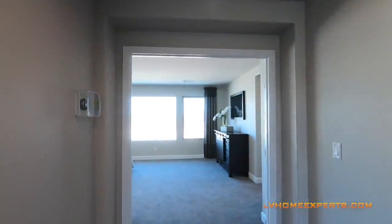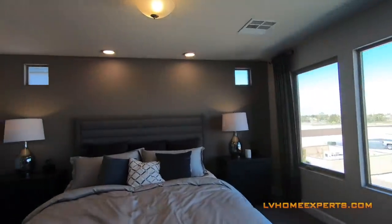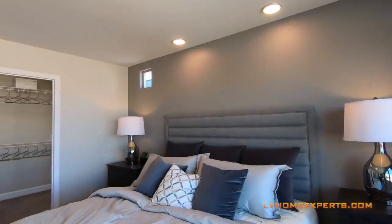Coming through the French door for the master — huge master. I believe this one is actually a 15 by 18 with a king-sized bed right here.